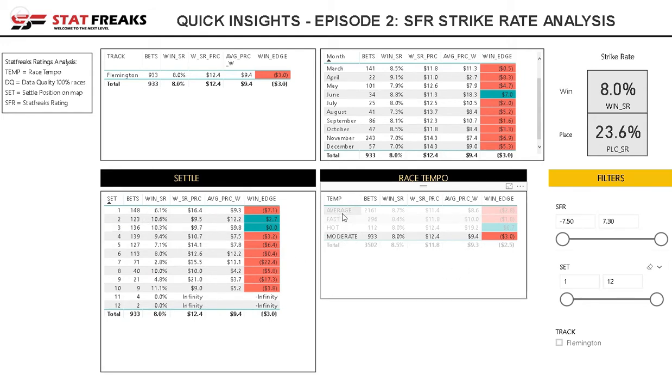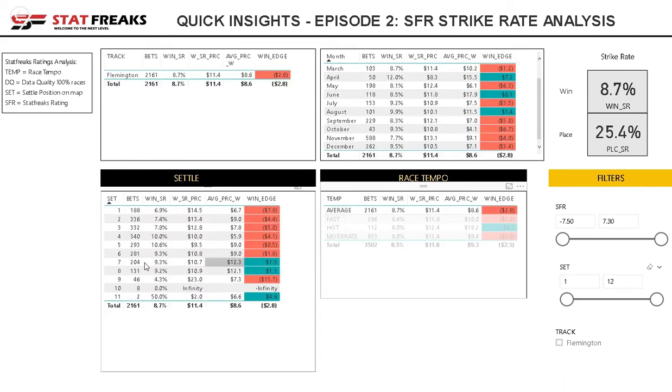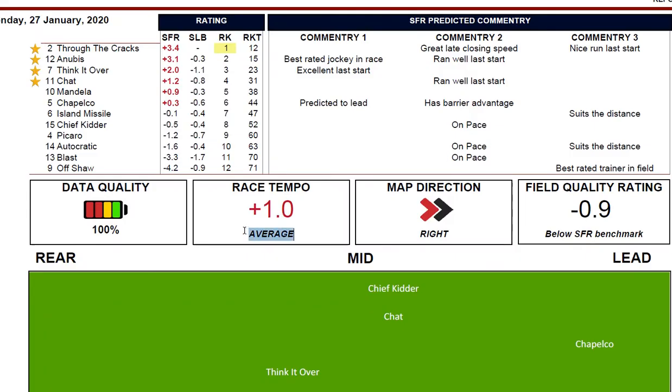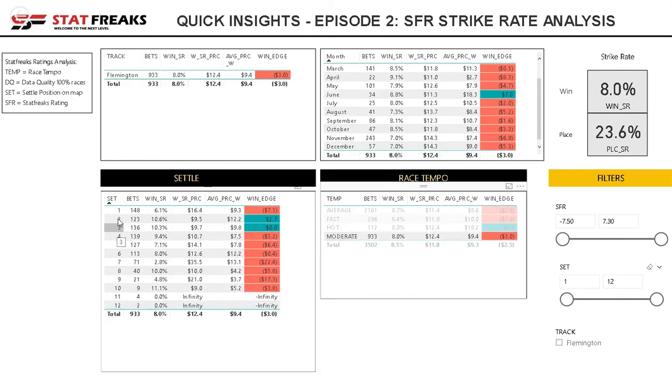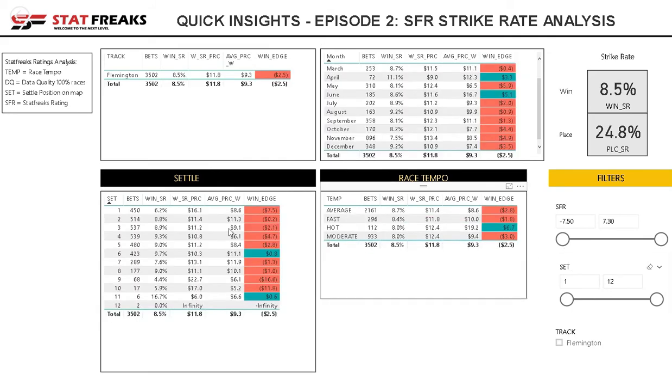Then for moderate races, on pace — meaning second or third behind the leader. So there are two different dynamics there. In average races the value was sitting further back, while for a moderate speed race, settling second or third was the way to be. These are two very different dynamics, so it's very important how the predicted tempo impacts where you settle in a race, especially at Flemington.